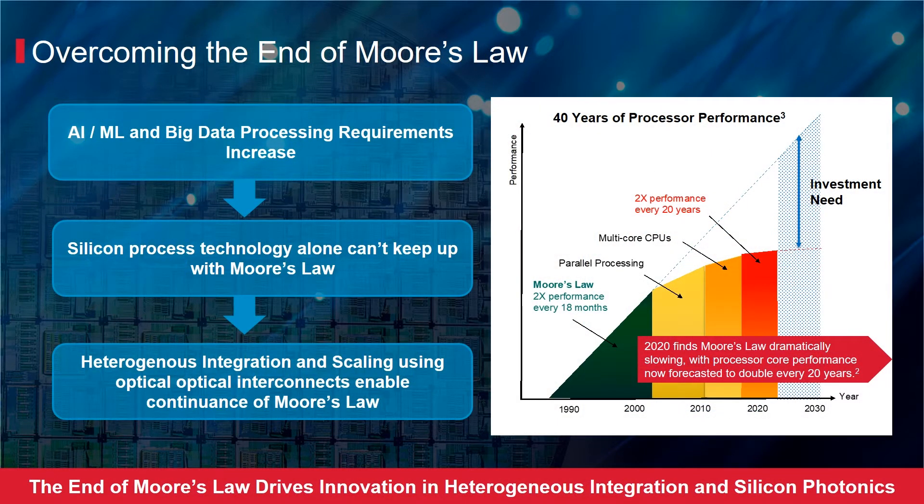2021 finds Moore's Law dramatically slowing, with processor core performance now forecasted to double every 20 years. As CMOS technology scales to 3nm and beyond, there are significant performance, process, and cost challenges. The design and manufacturing costs are astronomical. For example, a 7nm chip costs $220 million, a 5nm chip costs $440 million, and a 3nm chip costs $650 million, according to IBS.